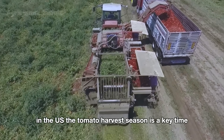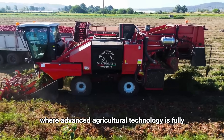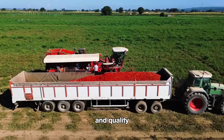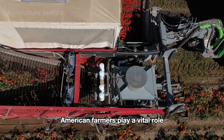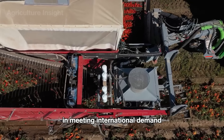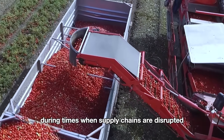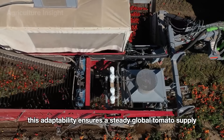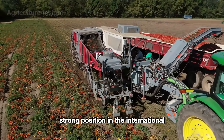In the U.S., the tomato harvest season is a key time where advanced agricultural technology is fully utilized to maximize both yield and quality. With modern machinery and sustainable farming practices, American farmers play a vital role in meeting international demand, especially during times when supply chains are disrupted. This adaptability ensures a steady global tomato supply and strengthens the U.S.'s strong position in the international agricultural market.